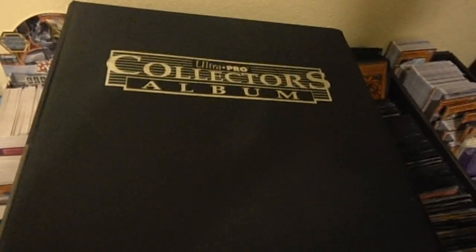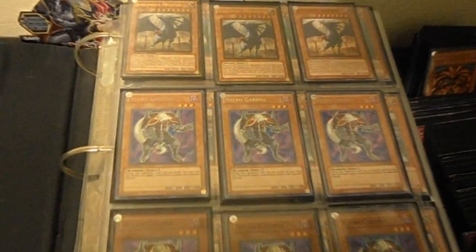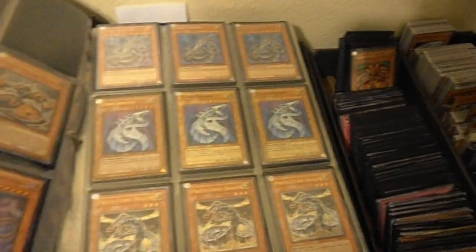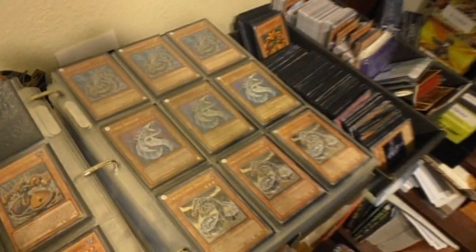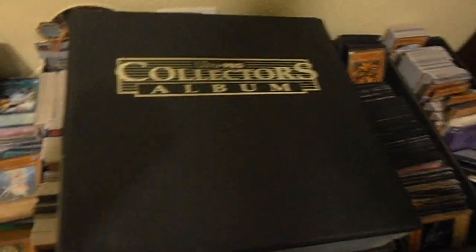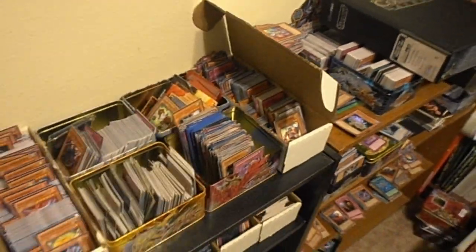As part of my collection, I try and get a playset of each and every holographic card. As you can see as I flip through this binder I have quite a bit of holographic cards — hopefully three of each and every one. The ones I do not yet have a playset of I'm currently trying to collect; those are the cards on my want list. Anything you see in this binder is not for trade and not for sale — it's just part of my own personal collection.